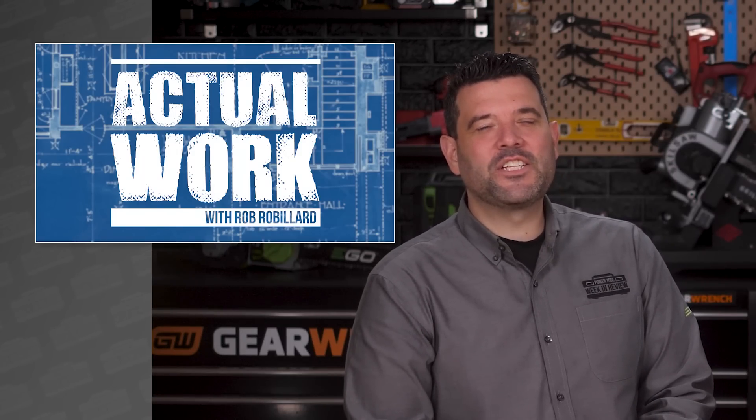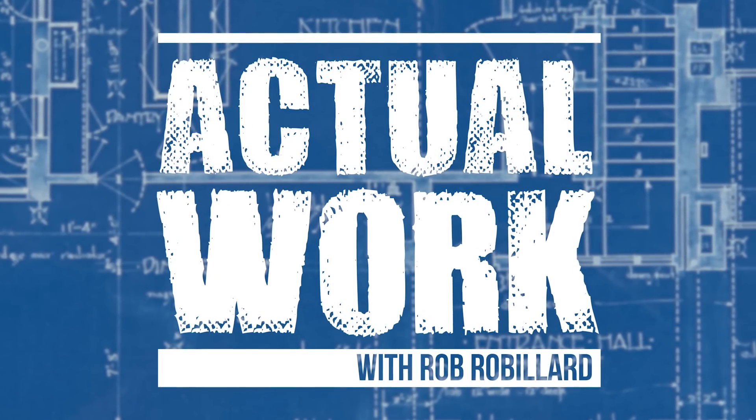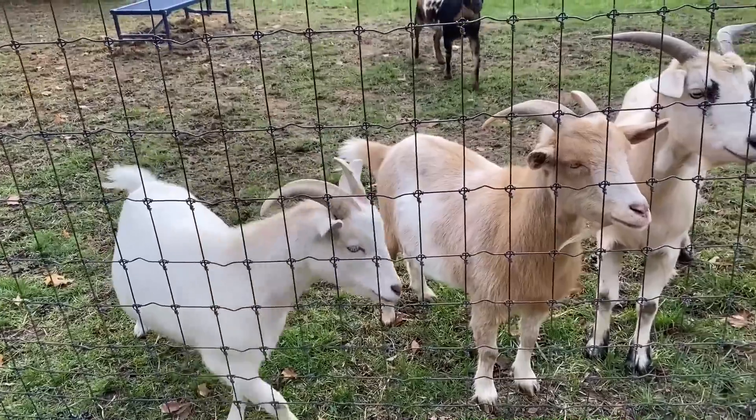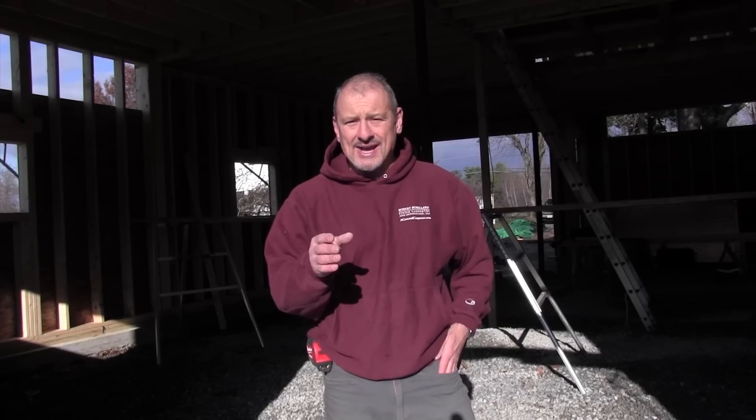It's time for some actual work with Rob Robillard. For this week's tip, Rob wants to talk about thinking about the other trades — electricians, plumbers, plasterers, and similar tradespeople.